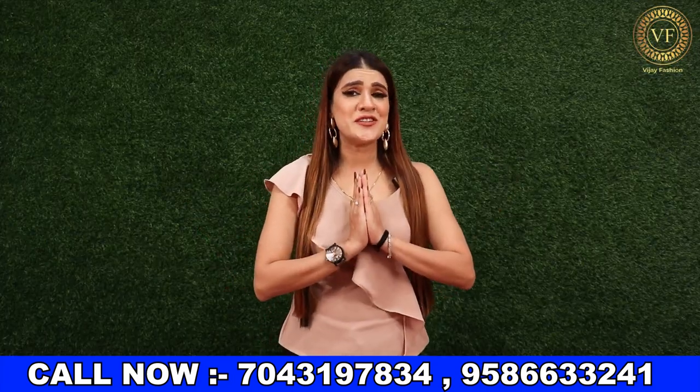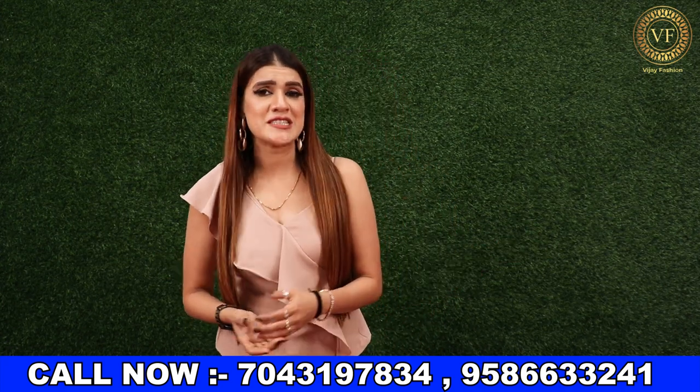Namaskar, friends. Welcome to your new video, which is from Om Vijay Fashion. I am your friend, Shredha Sharma.